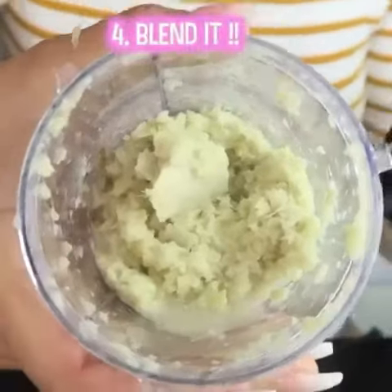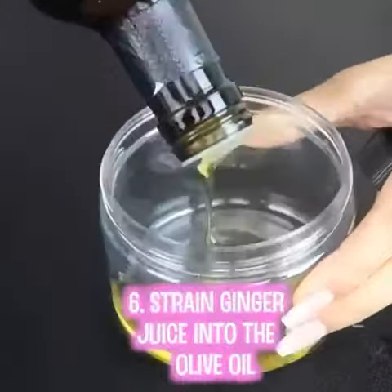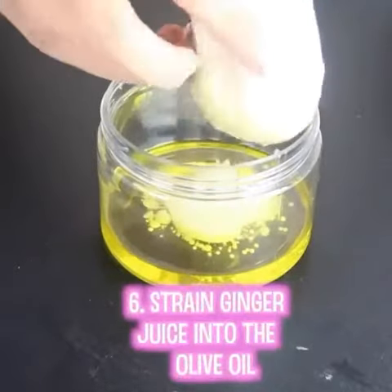Here is what it should look like when it's all blended. Next, add 1 fourth of a cup of olive oil into a container. Strain the ginger juice into the olive oil to create a mixture.